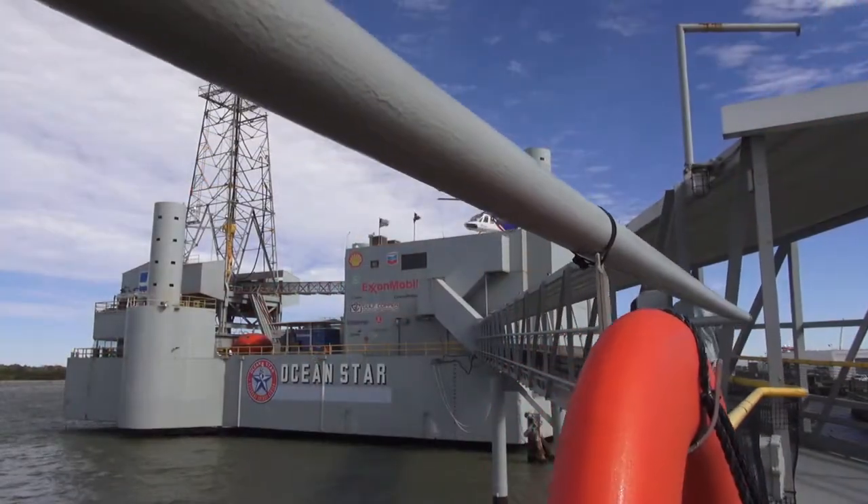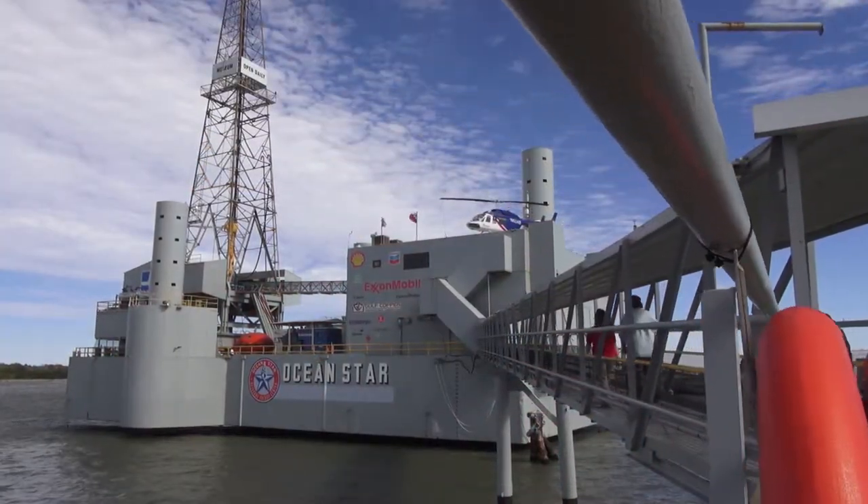In addition to beaches and cruise ships, you may see something else offshore on the horizon. Chances are it could be an offshore rig or platform. The Ocean Star Museum can help you learn a little bit about what you're seeing. This jacked up drilling rig has been converted into a museum to teach people about the offshore oil and gas industry.